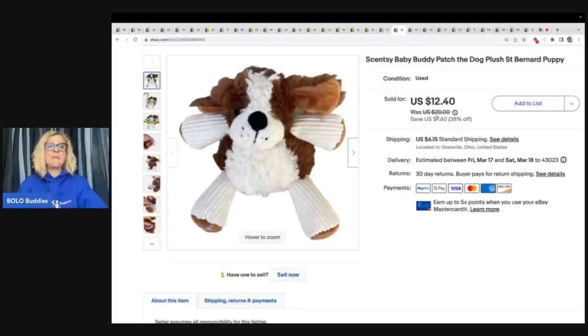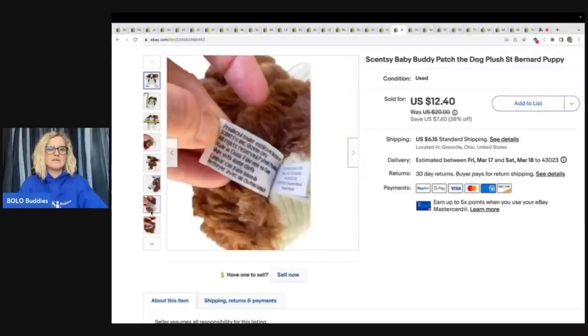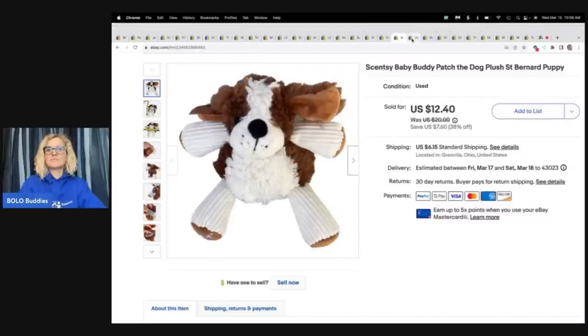Scentsy baby buddy Patch dog — it's a St. Bernard. Look how cute he is. I got this at a garage sale for $1 and I sold it for $12.40 plus shipping.